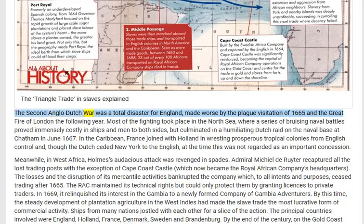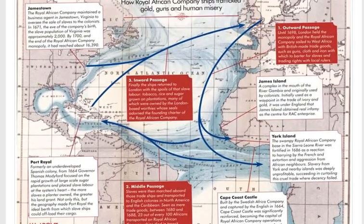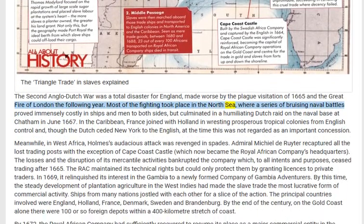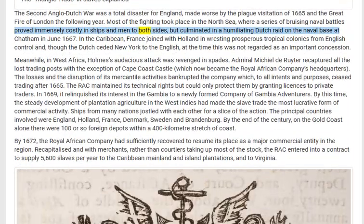The Second Anglo-Dutch War was a total disaster for England, made worse by the plague visitation of 1665 and the Great Fire of London the following year. Most of the fighting took place in the North Sea, where a series of bruising naval battles proved immensely costly in ships and men to both sides, but culminated in a humiliating Dutch raid on the naval base at Chatham in June 1667.